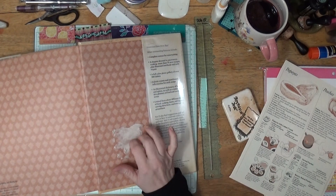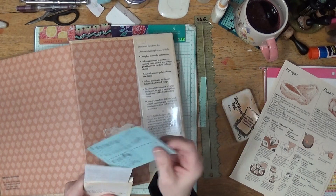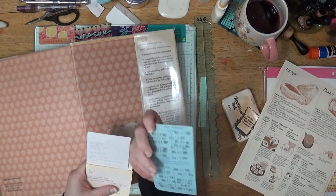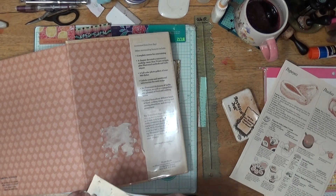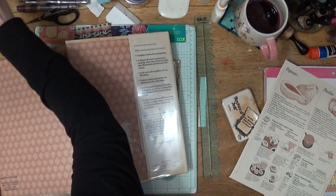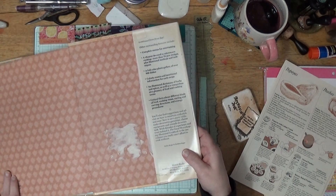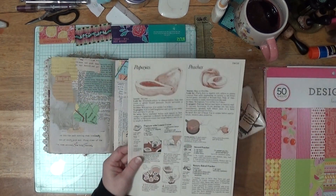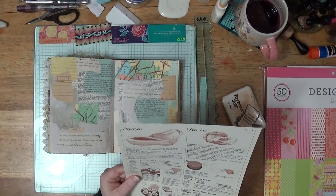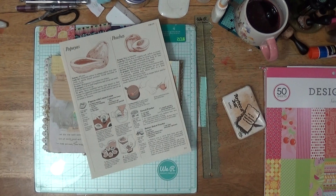And then there was a library pocket in here that I took out — it has the pocket and the card and everything. I messed up the whole back of it, but who cares about that? I'm probably going to glue it into something anyway. So I'm going to put this in my kitchen. I don't know a lot about papayas, and I can't really get papayas around here much.